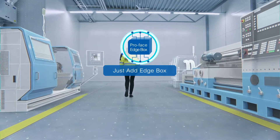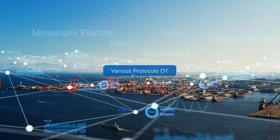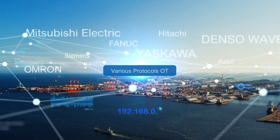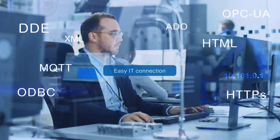No need to change the current design on your machine. Choose the best-fitting devices from various manufacturers and exchange data with a simple configuration. Easy, better performance and safe for communication to the IT layer.